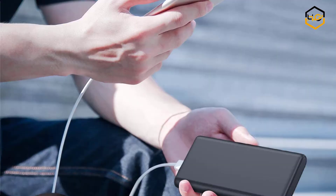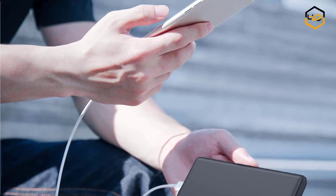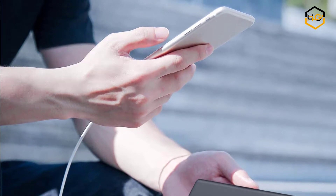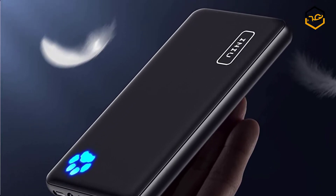Hey guys, in today's video you will be checking out some of the best power banks available in the market. We have combined them according to their quality, capacity, price, user satisfaction, and ease of use. You can find out more info about them in the description box below.